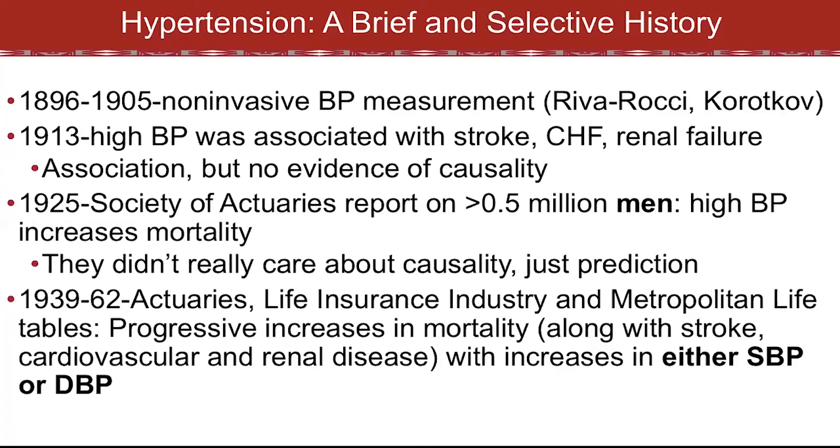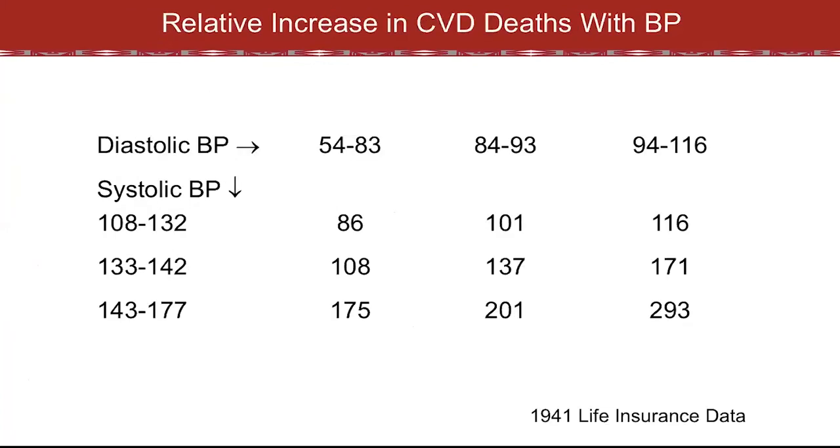By 1939, we had the Metropolitan Life Tables with more granular data showing progressive increases not only in mortality but stroke, cardiovascular disease, and kidney disease with increases in either systolic or diastolic blood pressure. The 1941 life insurance data showed increasing diastolic blood pressure going left to right and increasing systolic pressure going from top to bottom. Within any stratum of systolic blood pressure, increasing diastolic pressure makes things worse, and at any level of diastolic pressure, increasing systolic pressure does the same — with the slope for systolic pressure probably being steeper.